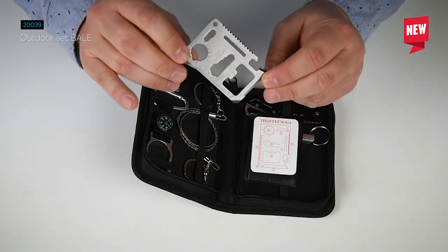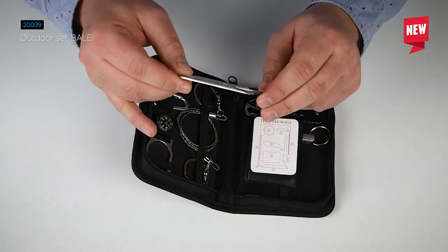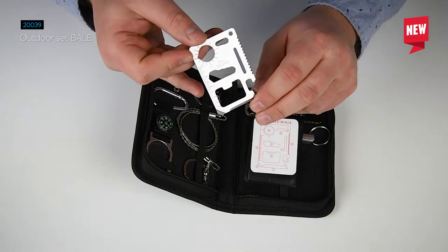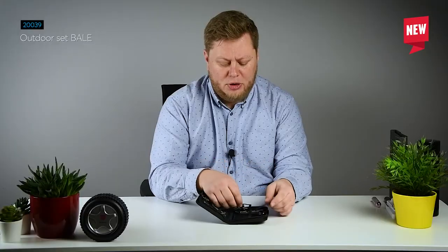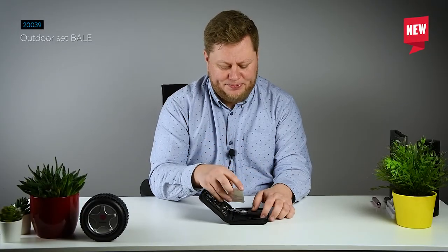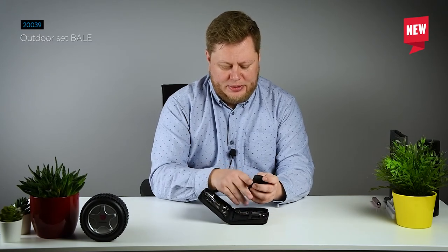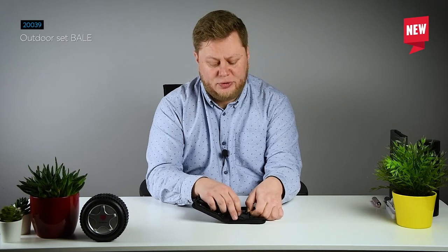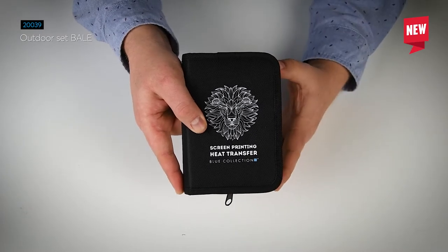The survival card by itself has 11 functionalities. There is a saw, there is a screwdriver, there is also a map indicator and many more — all of them are of course listed on the manual. I think you just cannot forget it when you are heading for the woods or planning an escapade into the forest.